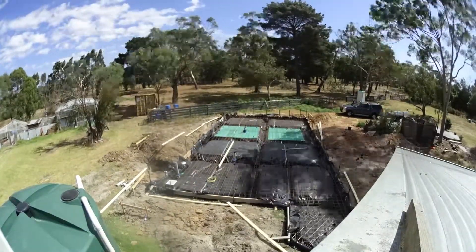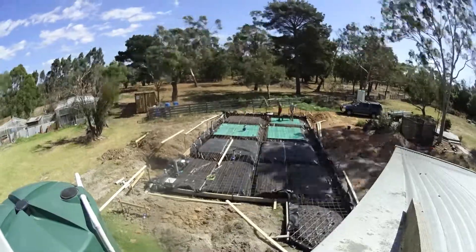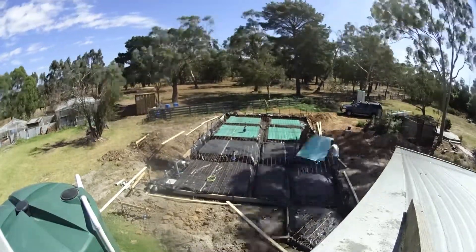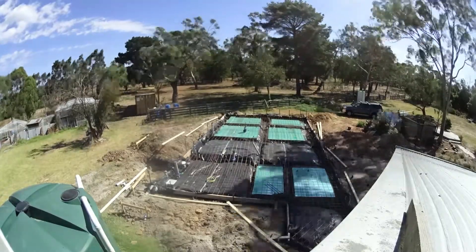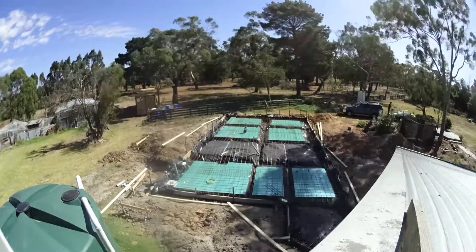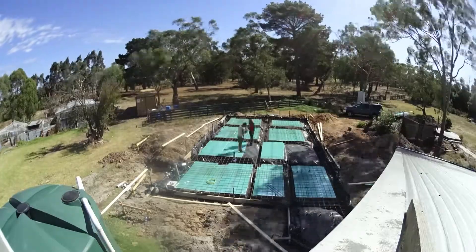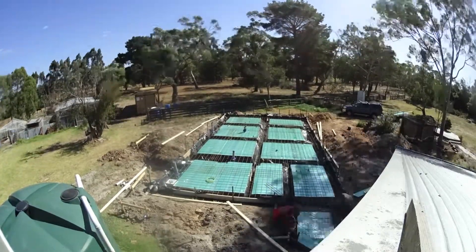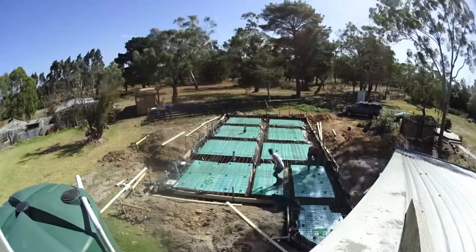The builder is coming in to slot in the insulation underneath — I think normally it goes underneath the plastic, but in this case it is not underneath the plastic. Hopefully it doesn't matter, because if it does it's too late. I can't believe it ended up on top of it.